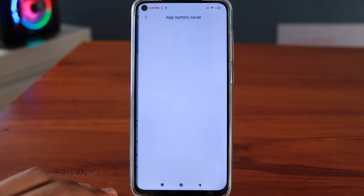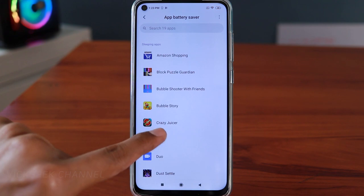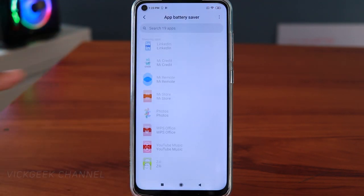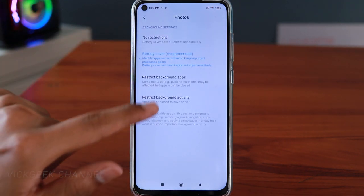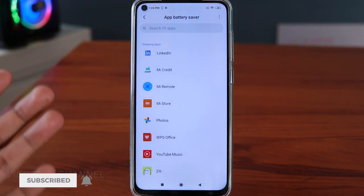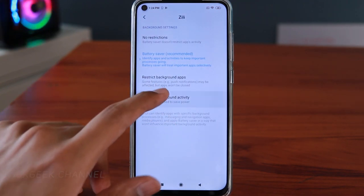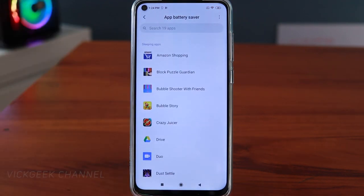The next setting is App Battery Saver. Tap on it and you'll find a list of apps. For apps you don't use often — like a game such as Crazy Juicer — tap on it and select Restrict Background Activity, then tap OK. Do this for apps you don't use often, like Google Photos. This prevents them from running in the background and consuming battery without you knowing, saving lots of battery.